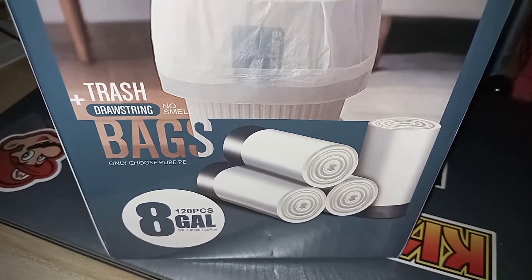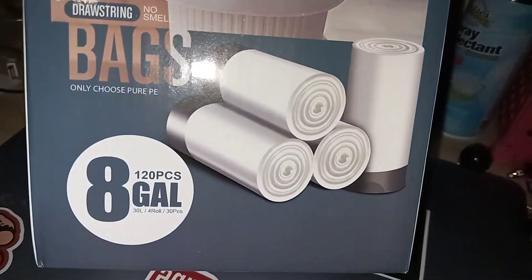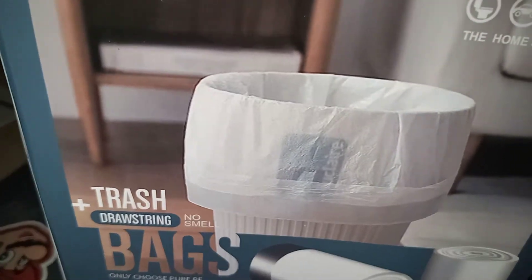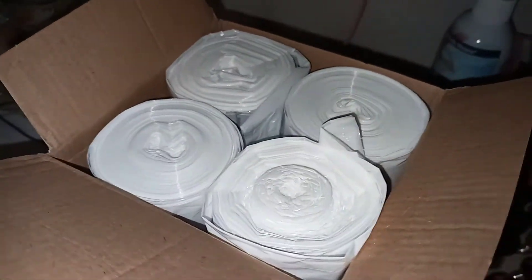These are the Ford brand 8-gallon trash bags. There are 120 pieces in here, they're the drawstring type, and they don't have any smell to them. This is what they look like here, and I already put one on the trash can.